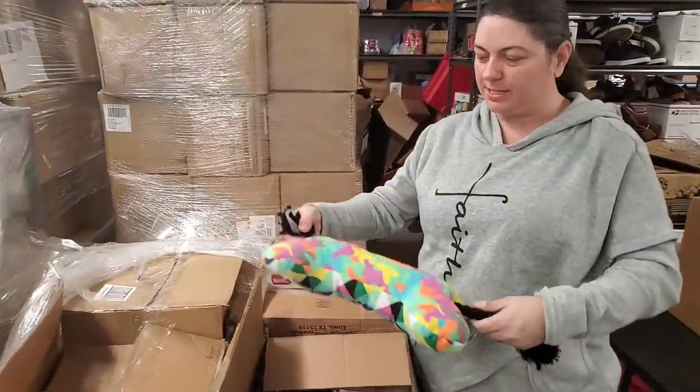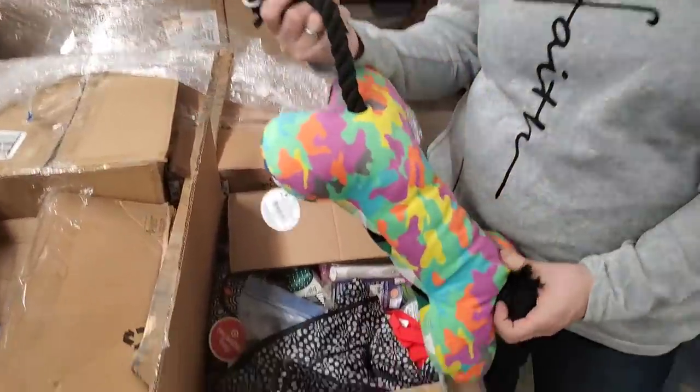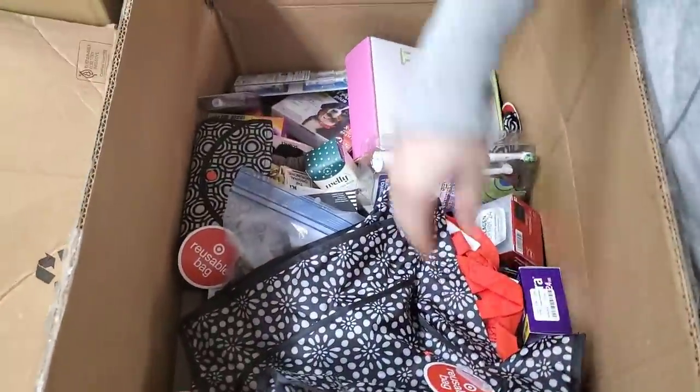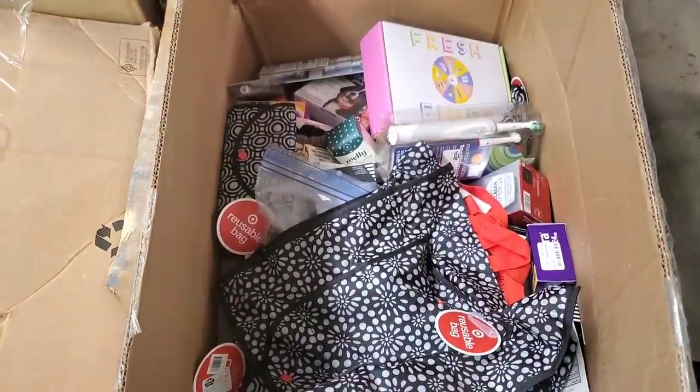So this is like a dog bone toy — it's got a rope in it, it even moves a little. So you have this pattern and this pattern. We've got a bunch of fun things in here. It's kind of like a pet and health and beauty pallet.